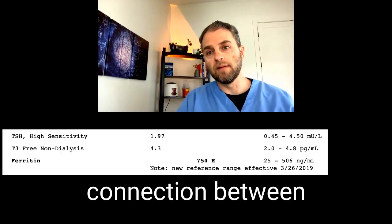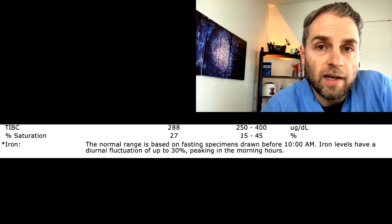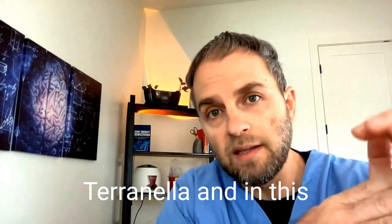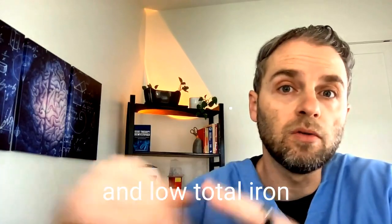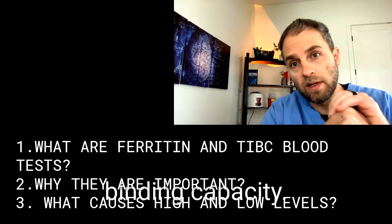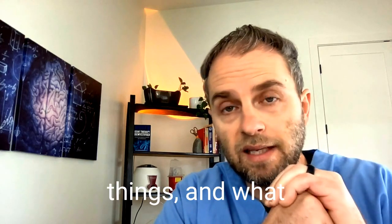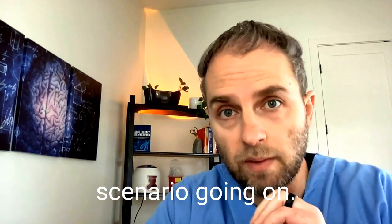Can you spot the connection between this high ferritin and this low total iron binding capacity or low TIBC? My name is Dr. Taranella, and in this video we're going to make the connection between high ferritin and low total iron binding capacity. We're going to break down what each of these tests mean, why it's important to understand these things, and what is likely happening when you have this scenario.